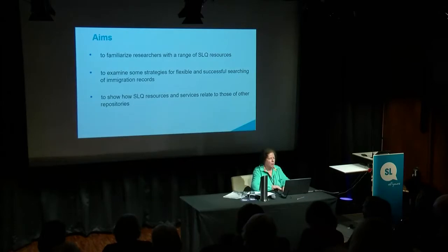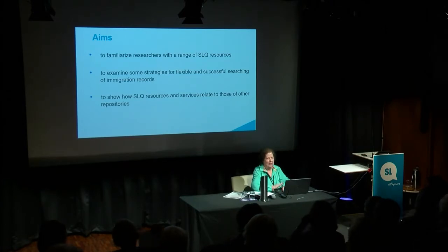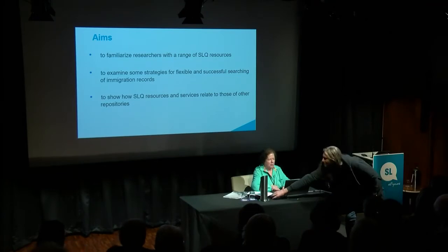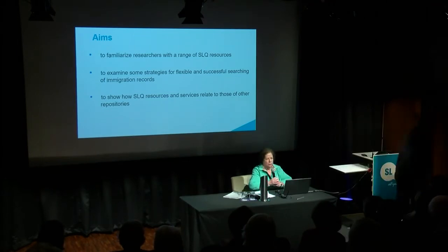Good morning everybody. We really are in a different category from everybody else because we do a lot of the problem solving, so we use everything we can get. I want you to become at the end of this a little bit more aware of our state library resources and to look at some strategies for flexible and successful searching. Cara has made it really clear that we're struggling with a number of problems to find those records, and Sadia has indicated that things changed a great deal over time. What we would like to show you is how the SLQ resources and services relate to those repositories.